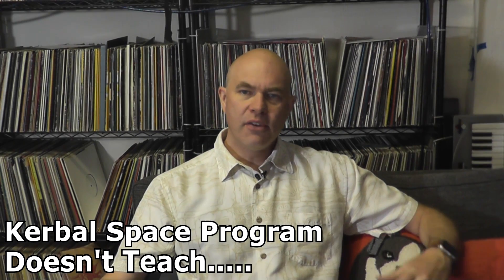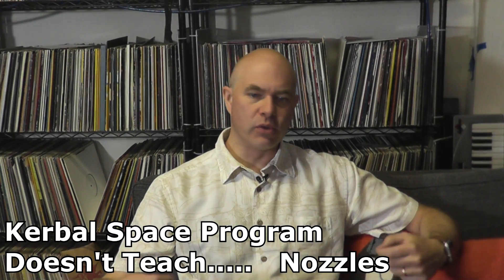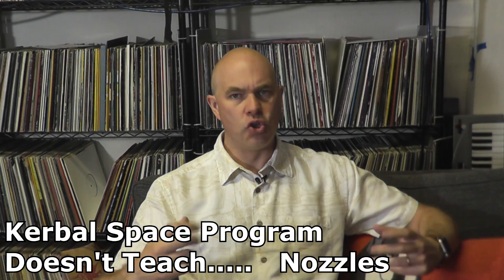Hello, it's Scott Manley here. Now, I like to talk about the educational merits of Kerbal Space Program, but I am acutely aware that there are many things that it doesn't in fact cover in the field of rocket science, such as nozzles.